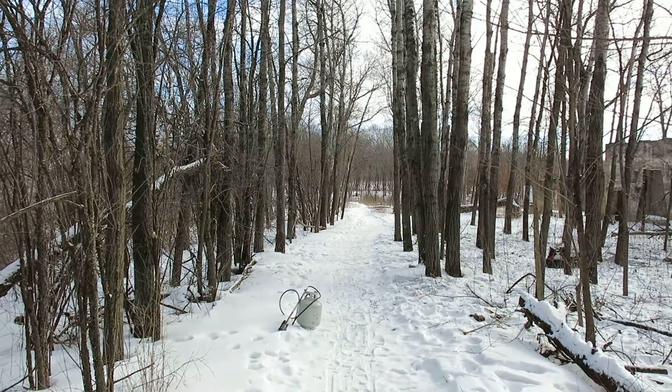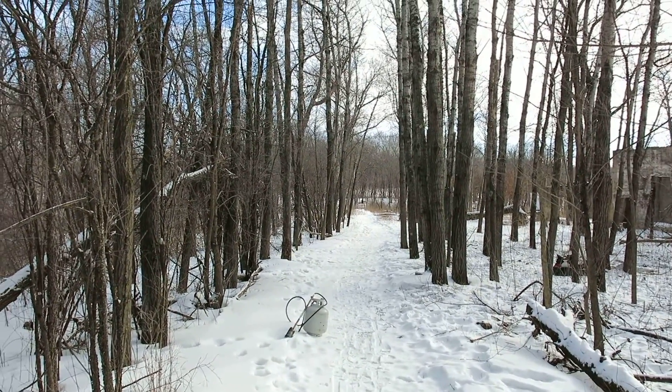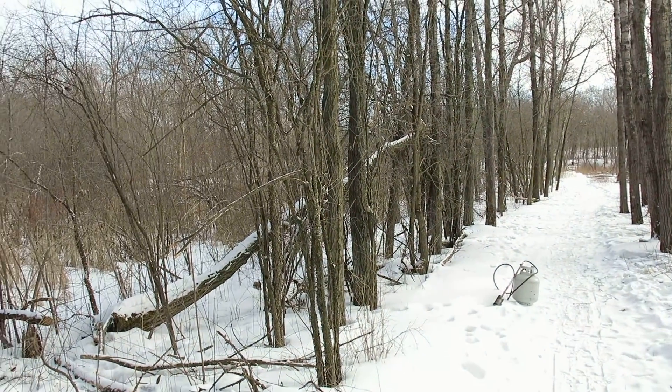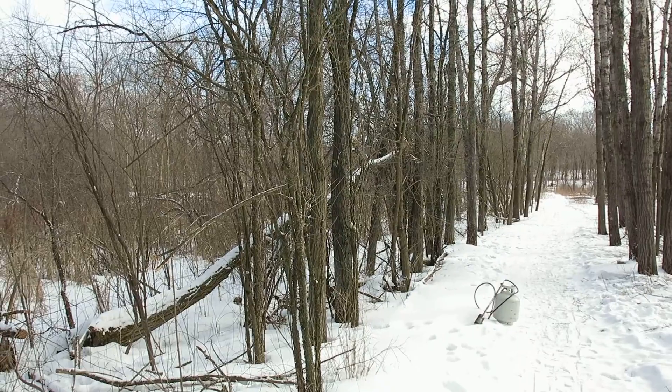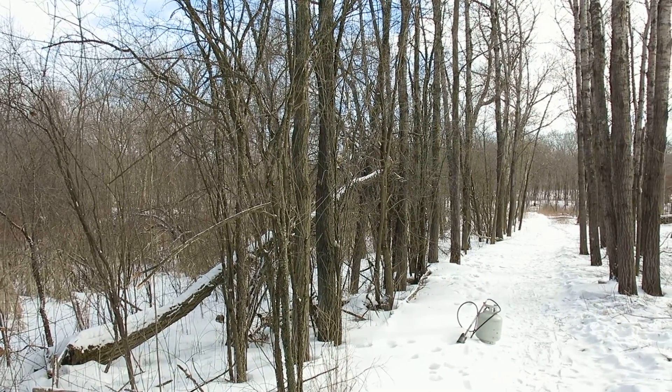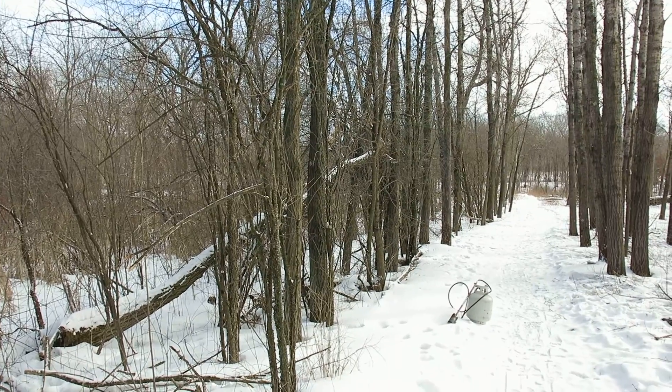Good morning. It's the buckthorn man. This is the last stretch of buckthorn on the main entrance trail. I call it the main entrance because it goes past signposts one and two.